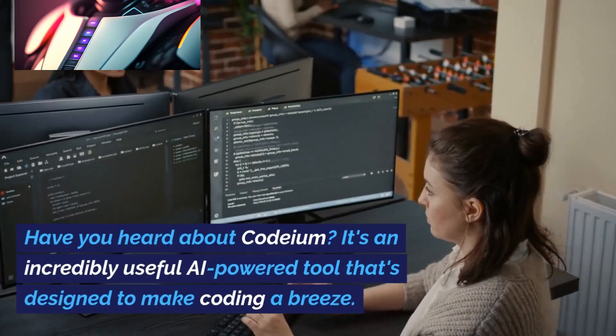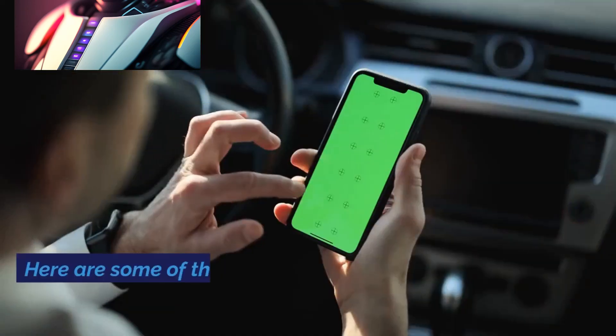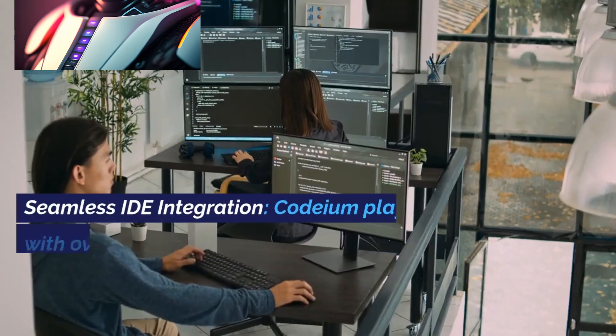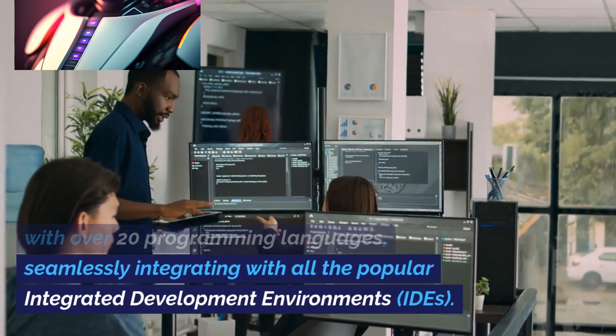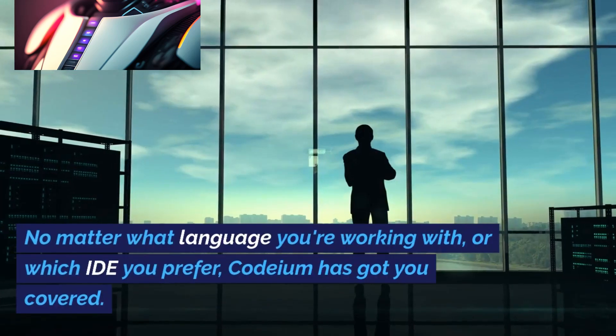Have you heard about Codium? It's an incredibly useful AI-powered tool designed to make coding a breeze. Here are some of the standout features and benefits it brings to the table. Seamless IDE integration: Codium plays well with over 20 programming languages, seamlessly integrating with all the popular integrated development environments.